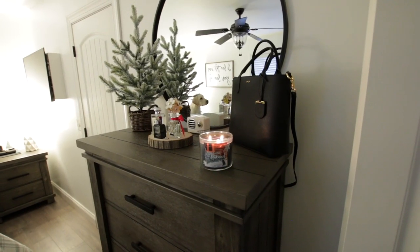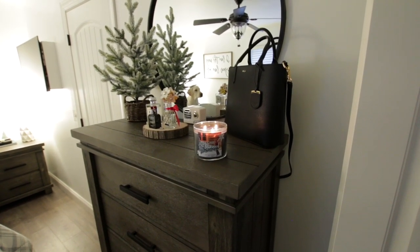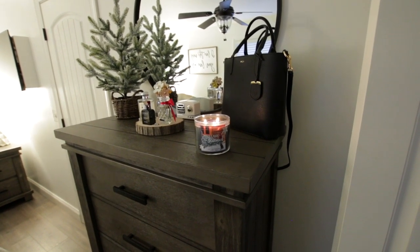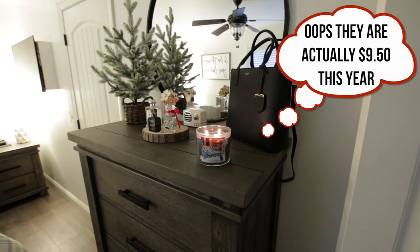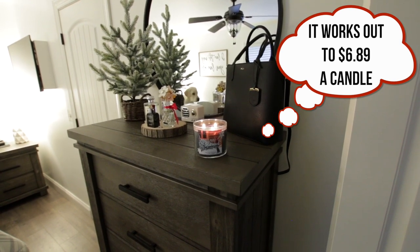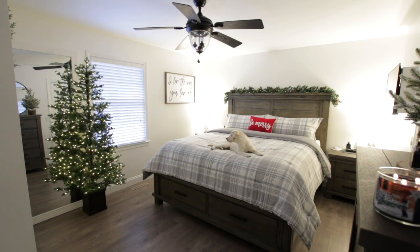Speaking of Bath & Body Works candles, they are having their huge candle sale this Saturday — by the time you're watching this it will be today. I'm hoping to upload this video on Saturday, so definitely run out and grab some candles. I believe this year they are going to be on sale for $8.95, and then you can use your $10 off $30 — or I also have a $15 off $40 coupon, which if I use it on five candles it works out to be about $6.48 a candle, which is amazing. Now I think I am going to go see if my sheets are ready for the dryer. That is going to be it for this video — we're probably going to go watch a Christmas movie or maybe School of Rock. Please give this video a big thumbs up if you enjoyed it. Thank you guys so much for watching, I hope you all have a wonderful day and I will talk to you in my next video.